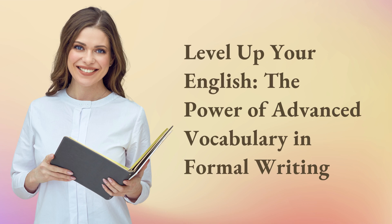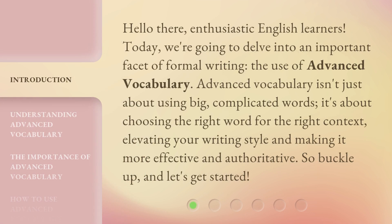Level up your English. The power of advanced vocabulary in formal writing. Hello there, enthusiastic English learners. Today, we're going to delve into an important facet of formal writing: the use of advanced vocabulary. Advanced vocabulary isn't just about using big, complicated words. It's about choosing the right word for the right context, elevating your writing style, and making it more effective and authoritative. So buckle up, and let's get started.